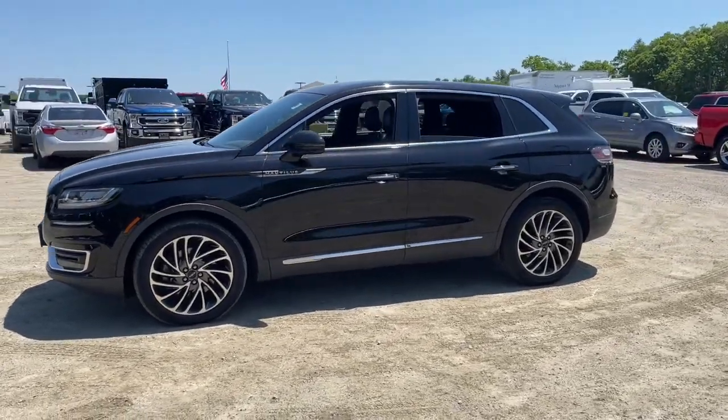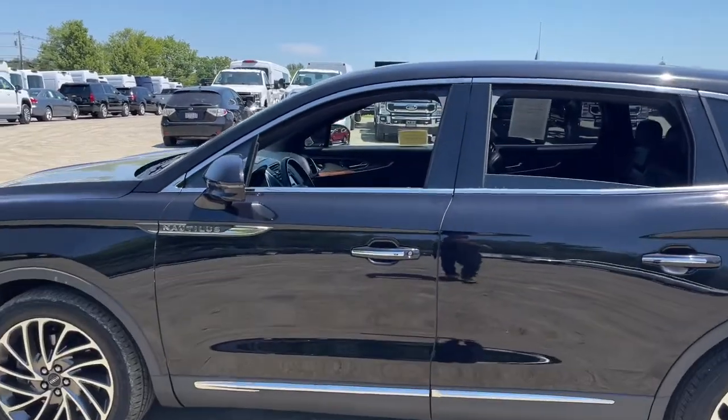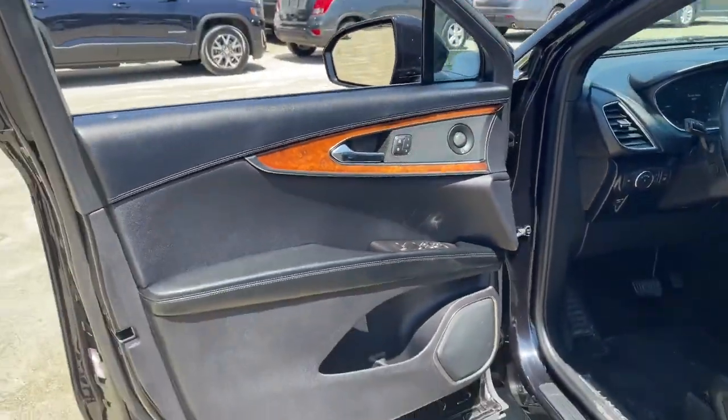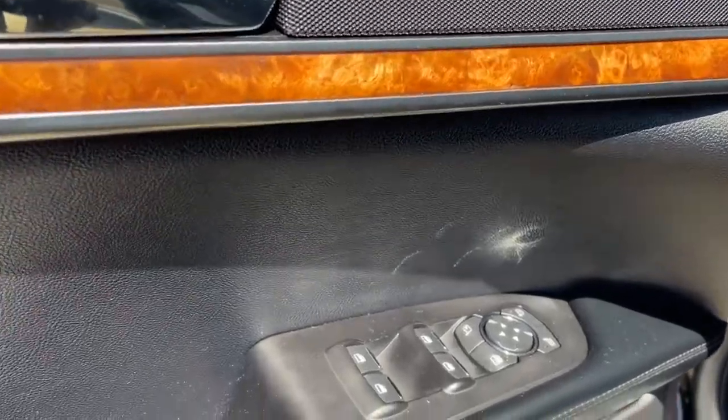Take a closer look at this comfortable, spacious Nautilus — the midsize two-row crossover that delivers sedan luxury and SUV versatility. With the latest tech to keep you safe and entertained, a wealth of creature comforts, and ample cargo capacity, you'll look forward to every drive.